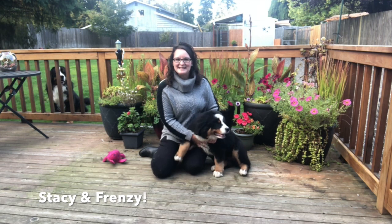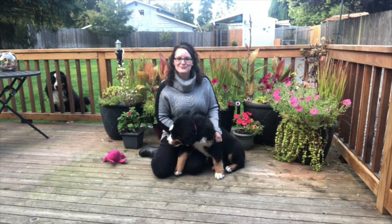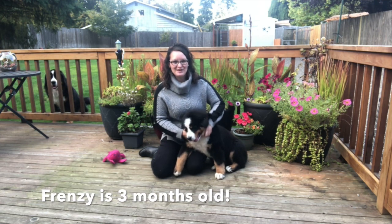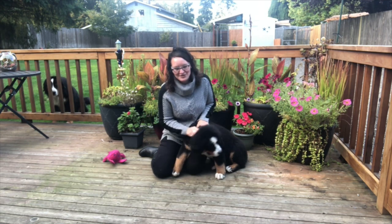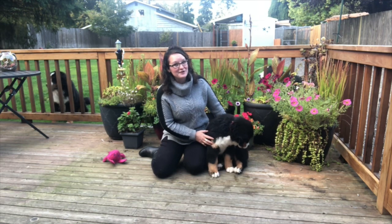Hi, this is Stacy and my friend Frenzy, and we're going to be your new virtual class pet. Frenzy here is three months old. She's a Bernese mountain dog and she was born on July 1st, 2020.